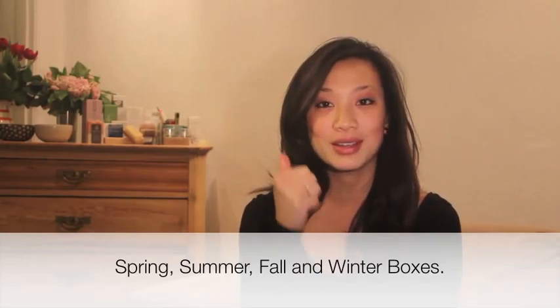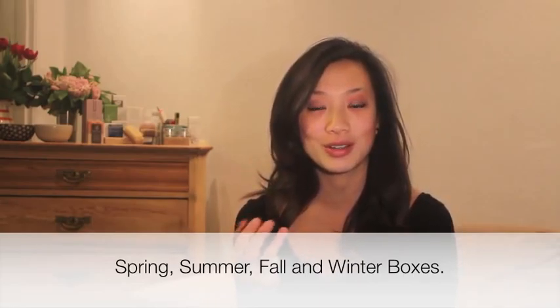The second question is: why do I have to wait so long for my first box? The reason is that Birgit's Box only has four delivery dates in the year — spring, summer, fall, and winter. The specific dates are on our website, but for the first one, in the interest of our launch, it's March 2013.